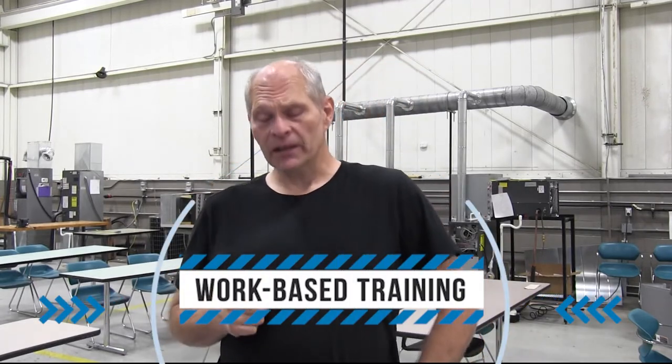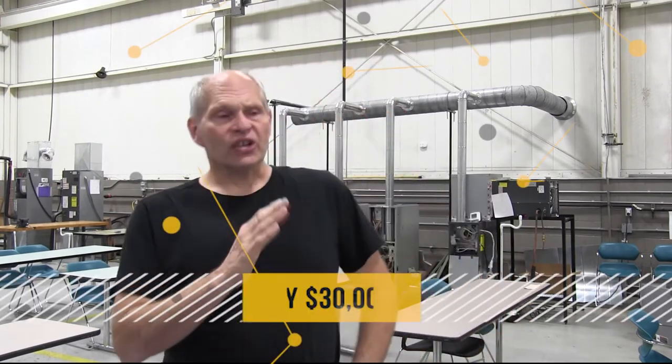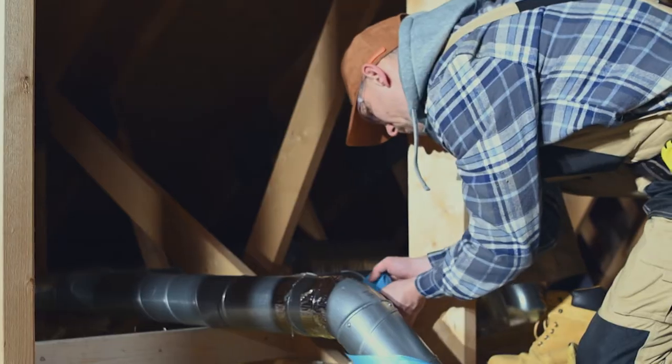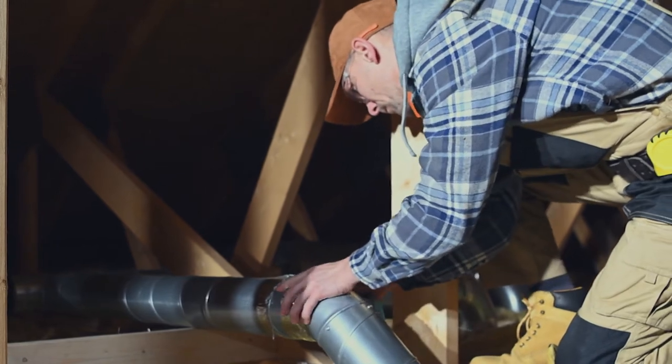Students ask what kind of pay they can make. Entry-level students start somewhere around $30,000 to $36,000. Within a year you'll be in the $40,000 to $45,000 range pretty solidly, and after that it depends on the company you're working for.